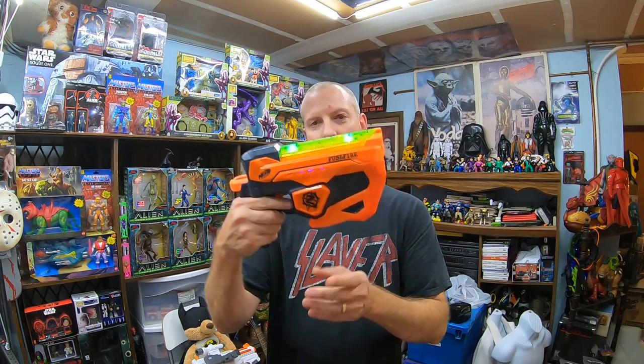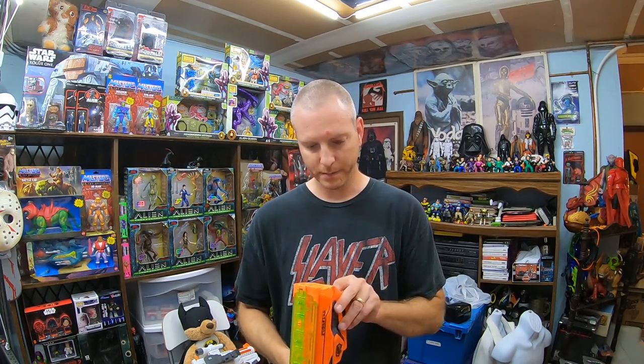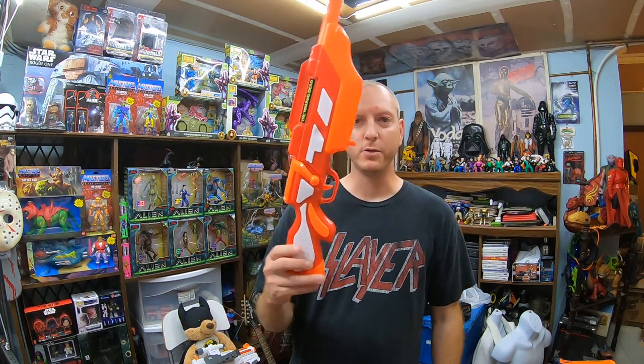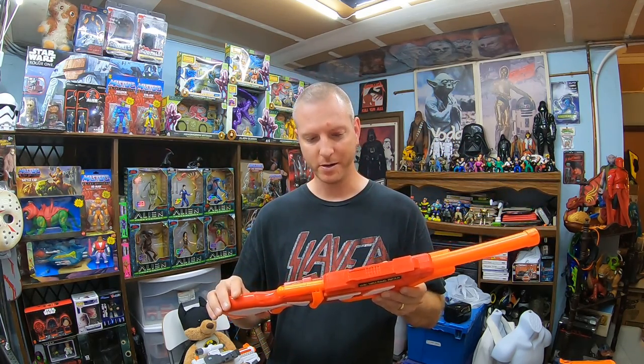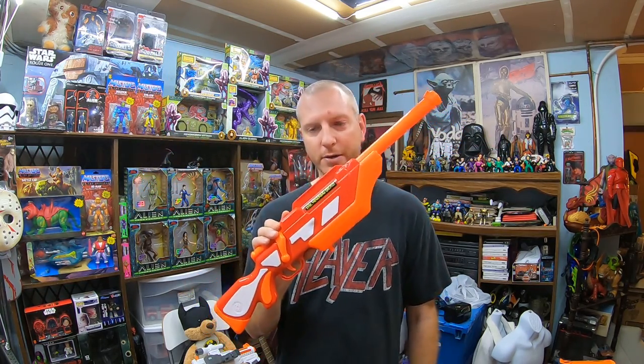Here's another nice $1.95 one - the Fuse Fire. This is a NERF Zombie Strike series that actually shoots discs. It's supposed to have glow-in-the-dark discs because there's a light feature - you turn on the light and it charges the disc as it shoots. Just another nice little NERF blaster. Here's one I picked up - it's Walking Dead, made by Busby Toys. I've sold two-packs of these before overseas. It was $1.95, missing the magazine, but I think I might have a magazine that'll work with it. Very clean for $1.95 even without the magazine.